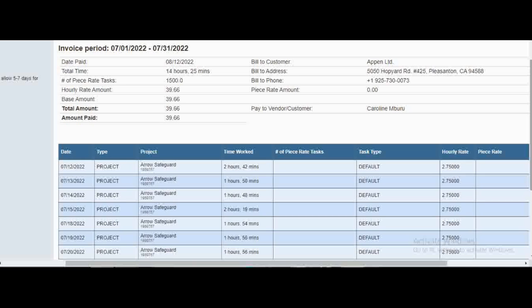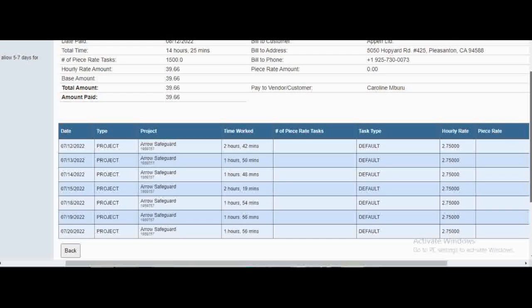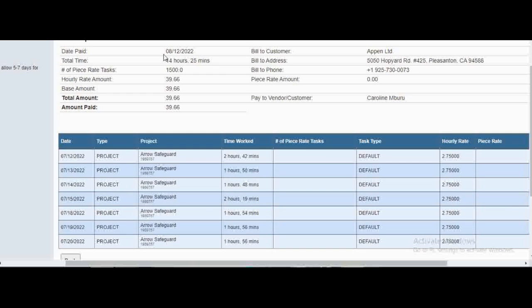That's for those who have already joined and were asking about payment. Another thing I wanted to mention using this invoice as an example is the different types of projects you're going to get. For this project, you can see I worked for a total of 14 hours. This was a short project that allowed me to only work for 15 hours — they were asking someone to work for only 15 hours, and you could spread it out over a week.